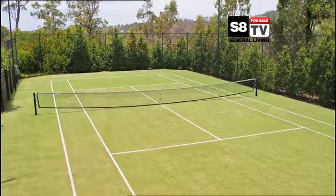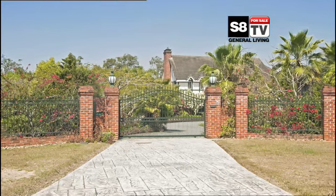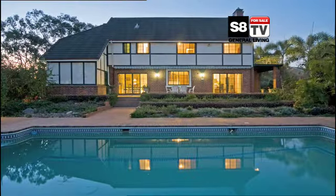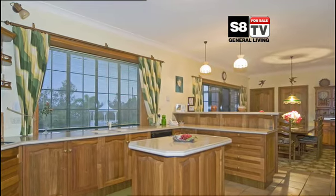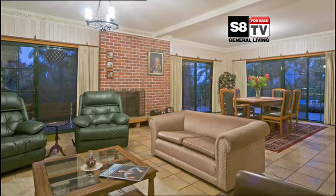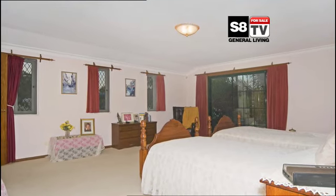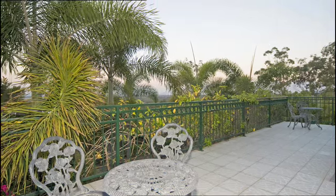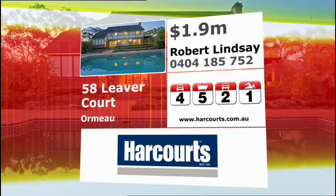Enjoy entertaining around the pool, or maybe a game of tennis on its very own floodlit courts. A 1.8 metre fully fenced block with electronic gates adds to the security and privacy. The generously proportioned residence includes a beautifully crafted rosewood kitchen, formal lounge and dining room. This unique property encompasses the ultimate in acreage lifestyle, offering everything you'll ever need and more.